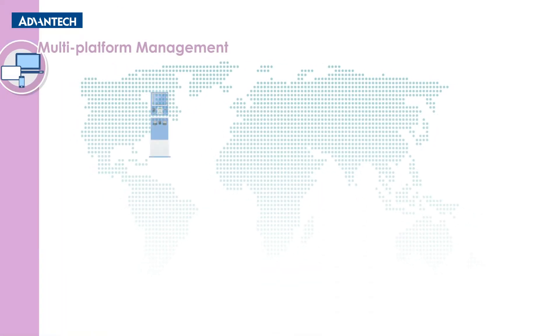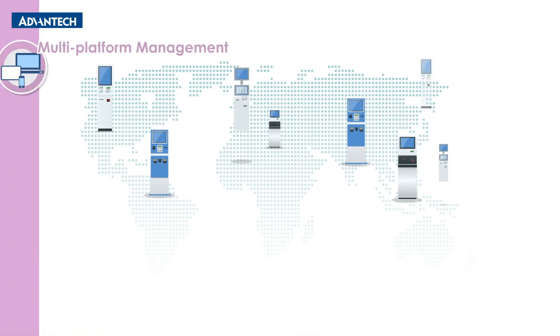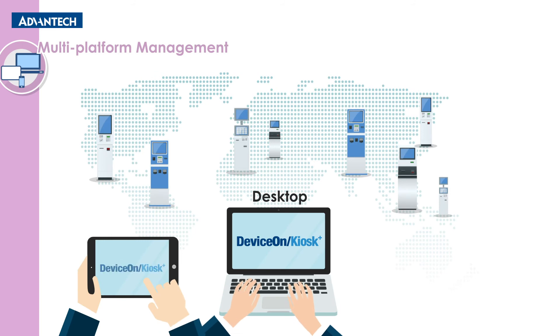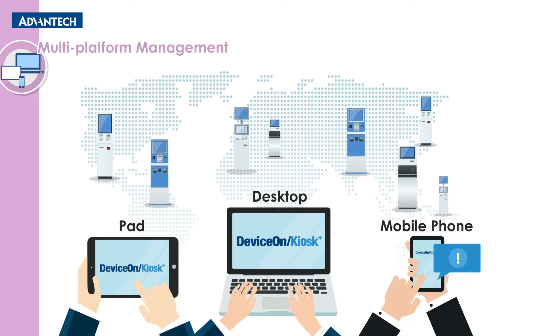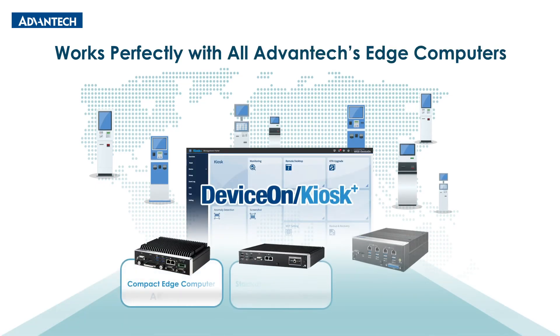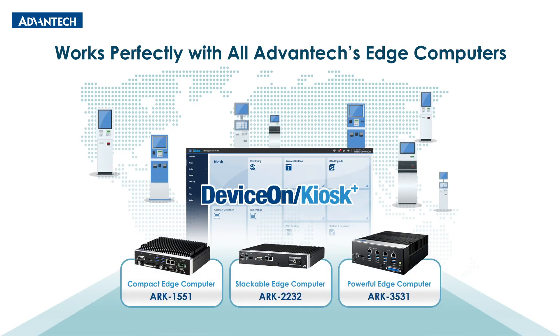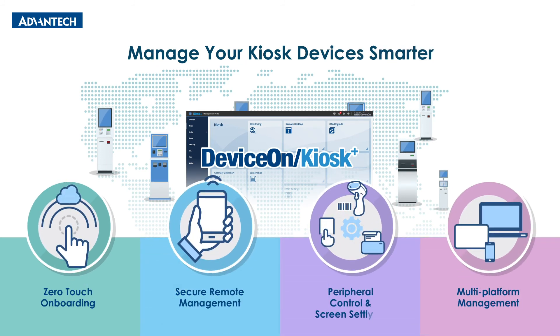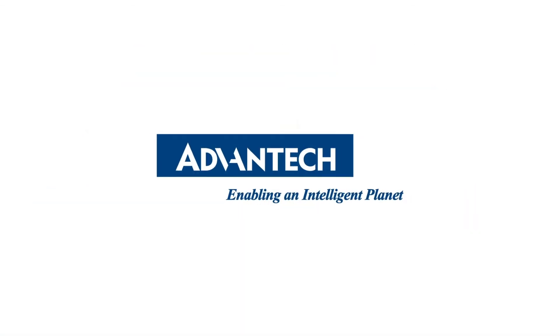DeviceOn Kiosk Plus empowers real-time monitoring and management, anytime, anywhere, from a single point of command. Alerts delivered via desktops, tablets, and phones inform users of kiosk device abnormalities. It works perfectly with Advantech ArcEdge computers. Manage your kiosk devices smarter with DeviceOn Kiosk Plus.